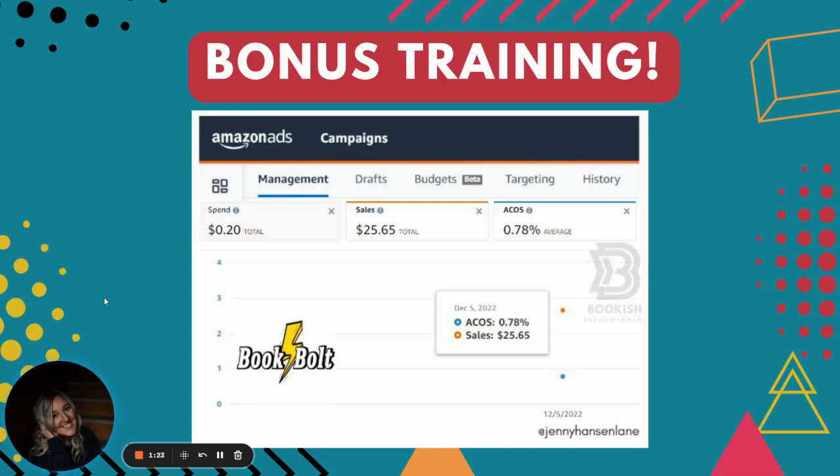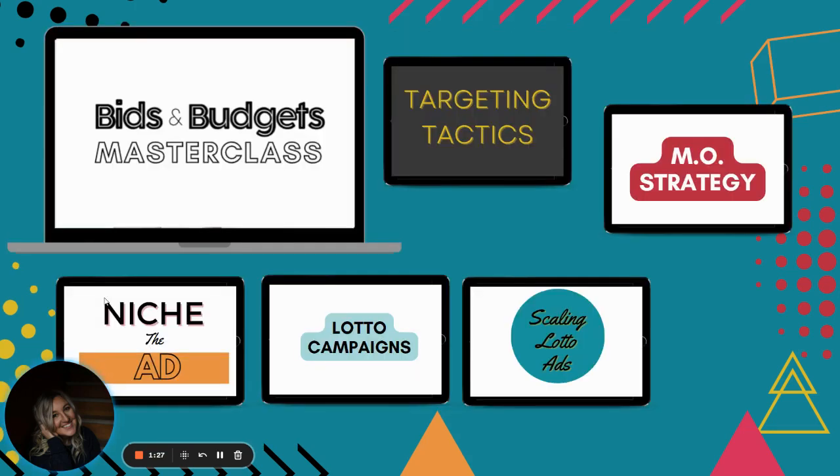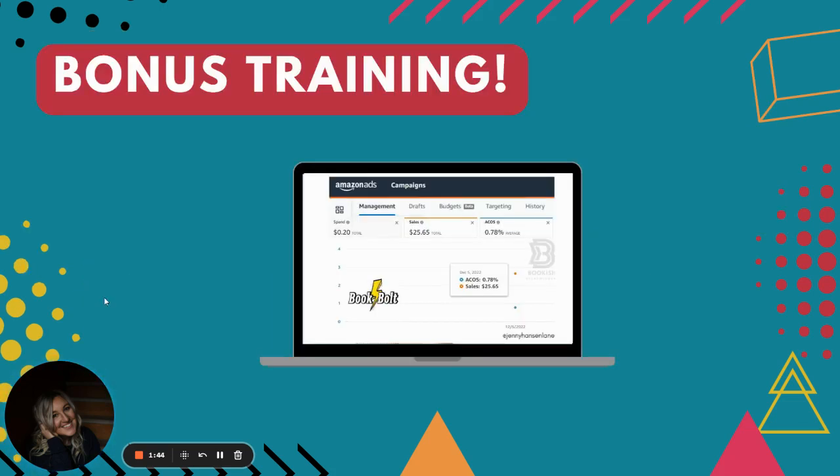If you are on the fence, I'm not even going to raise the price of the masterclass. I'm just going to add another training. We're already talking about the targeting tactics, the MO strategy, the niche, the ads, the lotto campaigns — I spelled 'campaigns' wrong, dyslexia — scaling lotto ads, and the bonus training with Book Bolt.